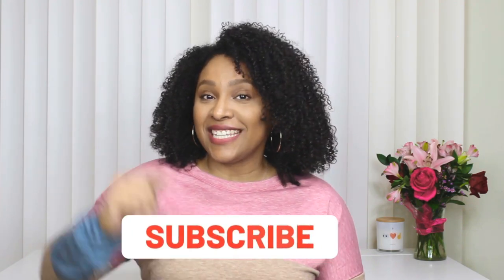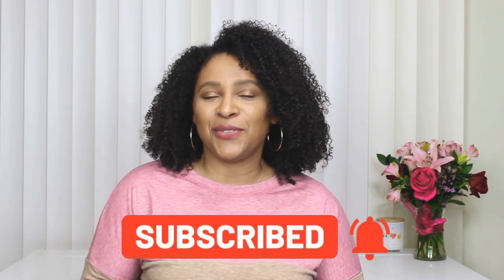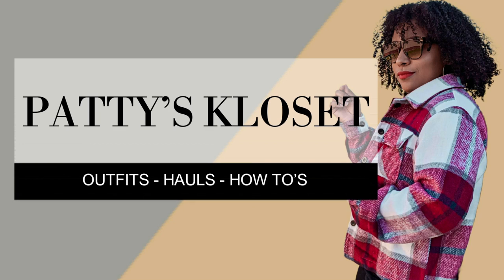Hey friends, welcome back to my channel! Today's video I'm showing you guys how to style a trench coat. If you're new and you stumbled across this video, welcome — my name is Patti. You'll see a new video from me every Tuesday, Thursday, and Sunday, so don't forget to hit that subscribe button and turn on the notification bell so you never miss a video from me.